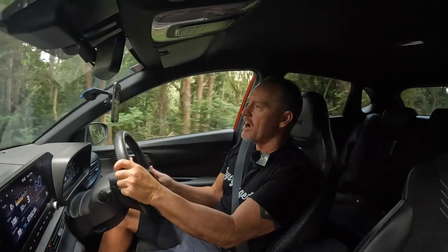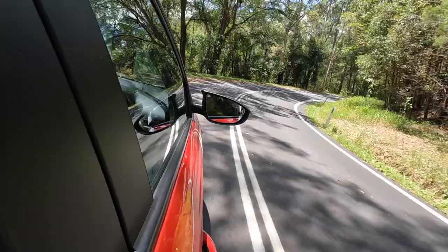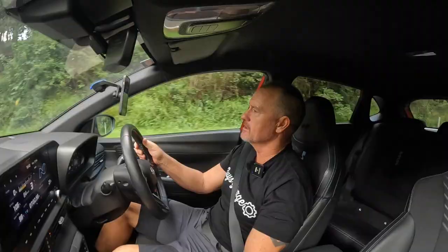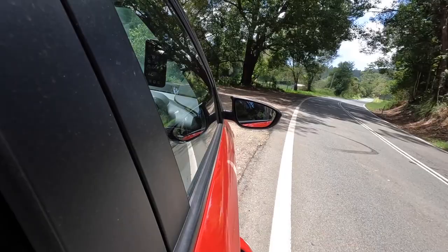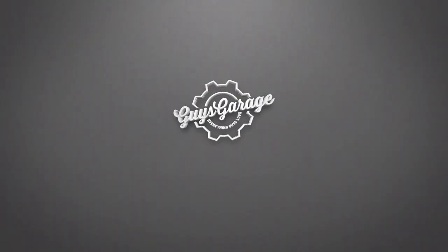Generally a fun little car to own — something I would encourage for a younger driver. My daughters are growing up and I'd like them to get into driving; they might enjoy a car like this to learn how to drive a manual and drive a performance car on the track.